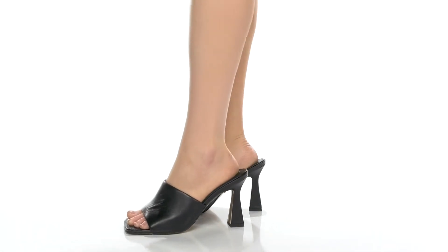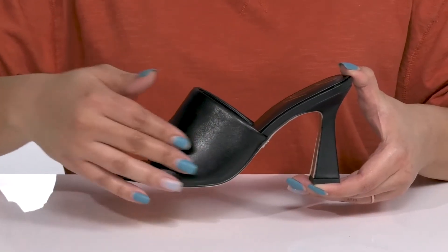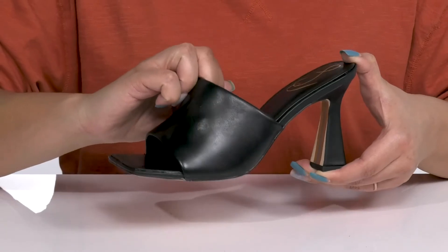Look tall and chic when you wear these cute heels by Sam Edelman. They feature a leather upper with an open square toe silhouette and a wide band that goes over the vamp to lock them into place.